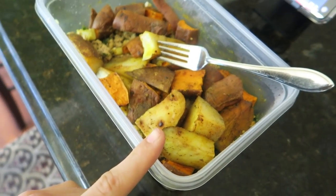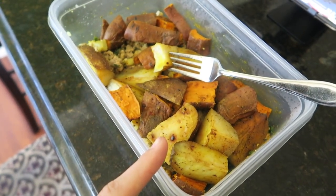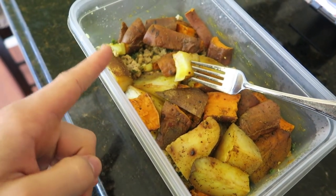So meal one of the next day is 15 ounces of potatoes, 30 grams of sunflower oil, and 8 ounces of ground turkey.